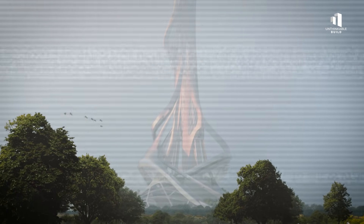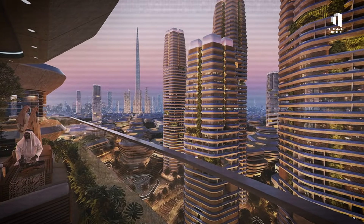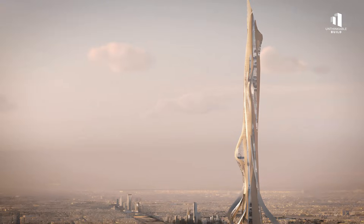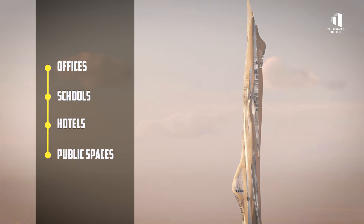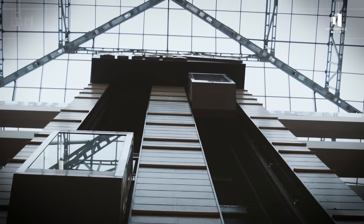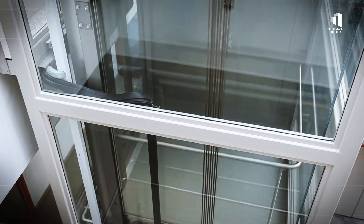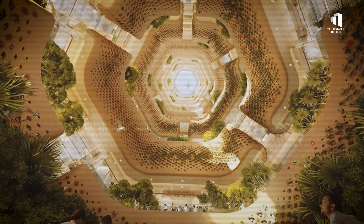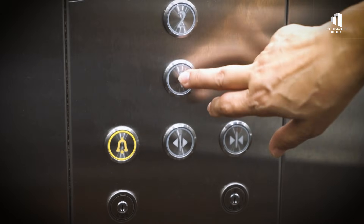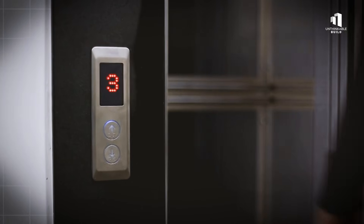Building a structure this tall is only half the challenge. The other half is making it work as a vertical city. Rise Tower won't just be a skyscraper — it will function like a self-contained metropolis, housing hundreds of thousands of people alongside offices, schools, hotels, and public spaces. The first major challenge is moving people. Engineers are designing one of the most complex elevator networks in history. Some elevators will travel vertically, others diagonally, and some horizontally across sky bridges connecting different sections of the tower hundreds of meters in the air. These systems rely on algorithms similar to those that guide global air traffic control, ensuring that people can move smoothly without delays or bottlenecks.